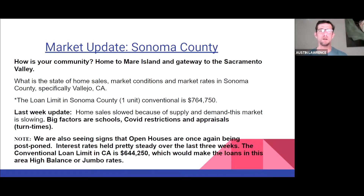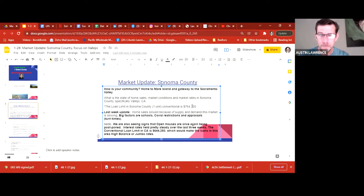What's the state of home sales in Solano County and Vallejo specifically? The loan limit for Solano County is $644,250. Sonoma County is $764,750 — so I'll make that correction. This is Solano County. My apologies for that.